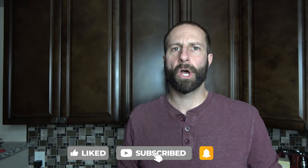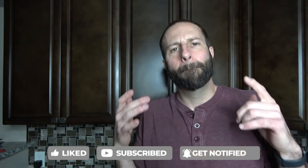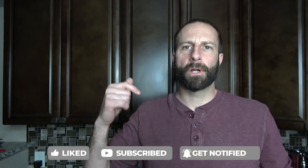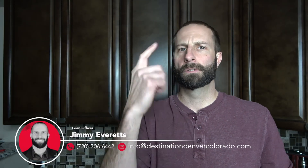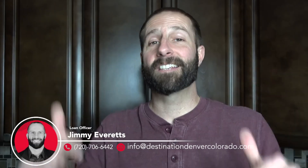Those are just eight of the best neighborhoods to live in Denver, and there are plenty more. If you want to hear about more, make sure to click that subscribe button as well as the notification icon down below. Make sure to hit me up — my phone number and email are available for a call, text, or email whenever you are. This is Destination Denver, Colorado — the best neighborhoods when moving to Denver, Colorado. Until next time, peace.